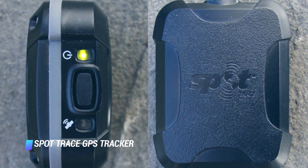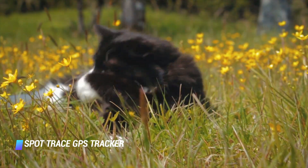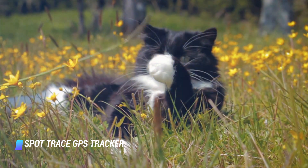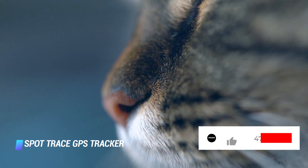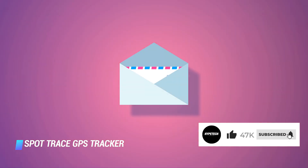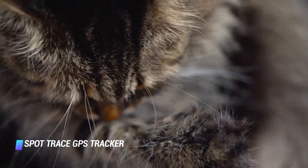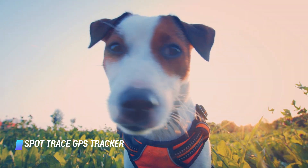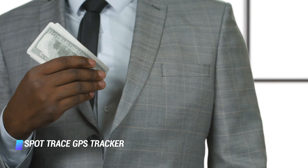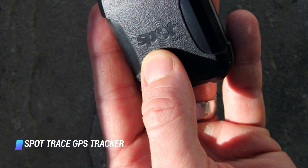Coming in at number 3, the Spot Trace GPS Tracker is recommended if you take your four-legged friend on hikes or camping and are worried about getting separated. It utilizes satellite-based tracking software to show you your pet's exact location, and you can set the device to send instant text or email notifications when the tracker moves. Spot is known for its two-way satellite messaging system, which offers a wider network range than cellular networks, so you can feel confident it will help you recover your lost pet. This option costs either $10 or $12.50 a month depending on whether you enroll in a monthly or annual plan.